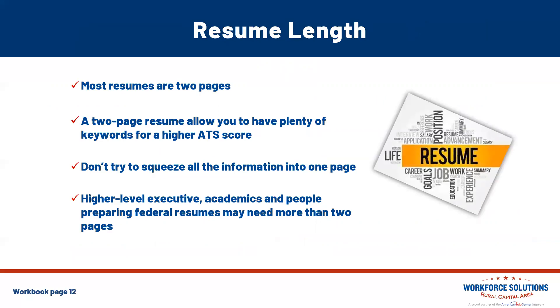On resume length: most resumes are two pages. A two-page resume allows you to have plenty of keywords for a higher ATS score, so don't try to squeeze all the information into one page — it's not necessary. Do note that higher-level executives, academics, or people preparing federal or state resumes may need more than two pages, and that's quite all right.